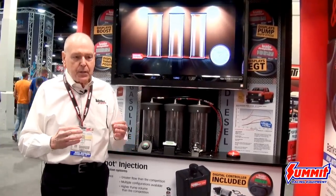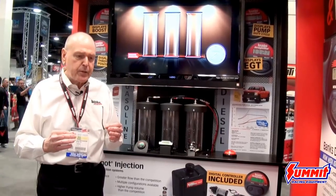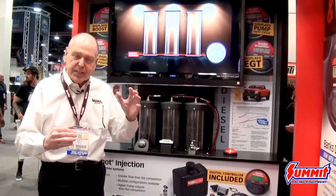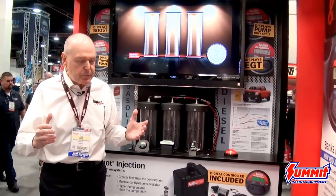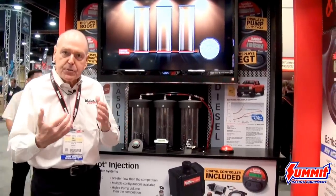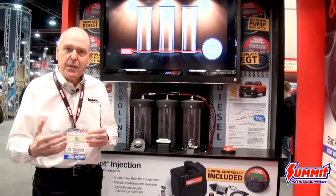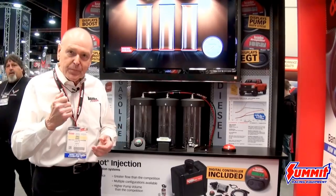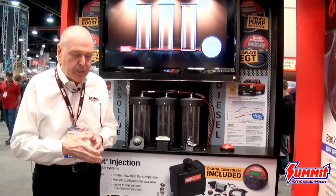In diesel, you can also use it for fuel efficiency and better power. A little bit of misting of water methanol into the intake stream allows the timing to advance, giving you much better fuel efficiency and much better time to boost.